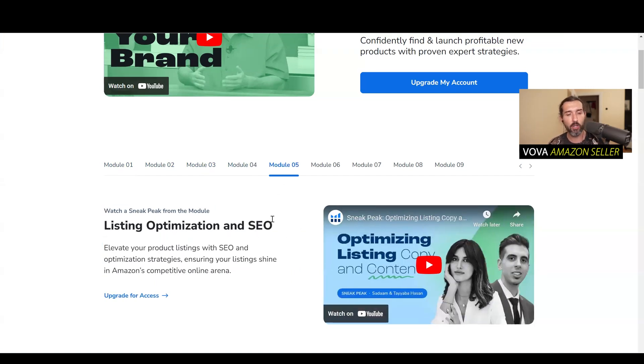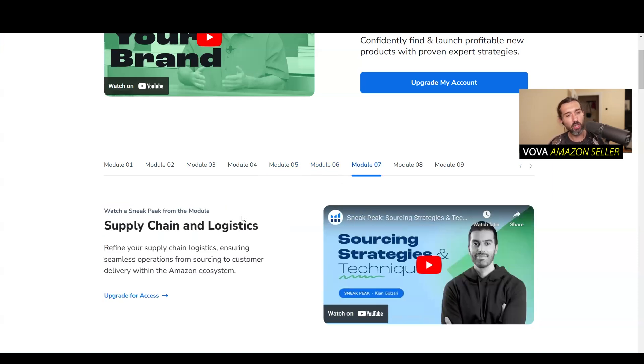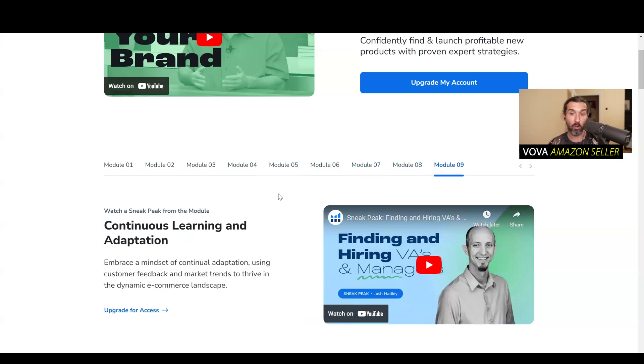Module five: Listing Optimization and SEO — Search Engine Optimization on Amazon — by Saddam and Tayaba Hassan. Module six: Advertising and Launch Strategies by Destiny Wishon. Module seven: Supply Chain and Logistics by Kian Gulzari. Module eight: Compliance and Risk Management by Afalabi Oyer-Kun. Module nine: Simple Continuous Learning and Adaptation by Josh Hadley.